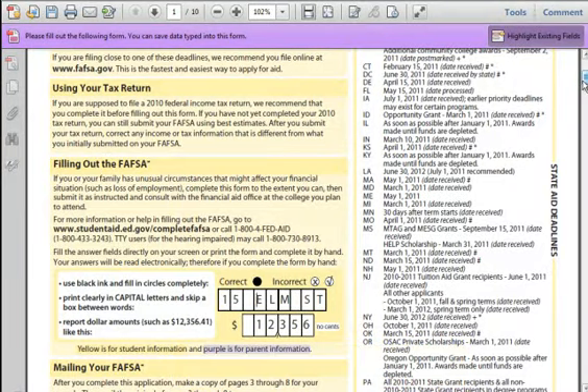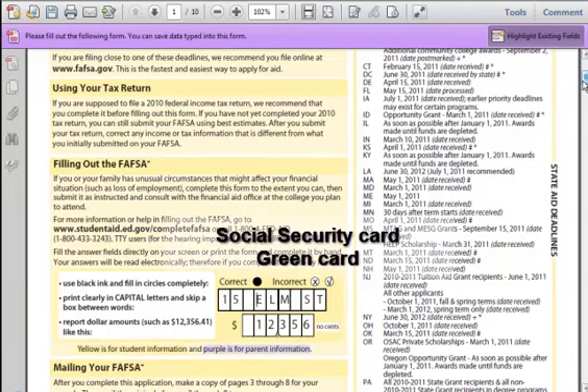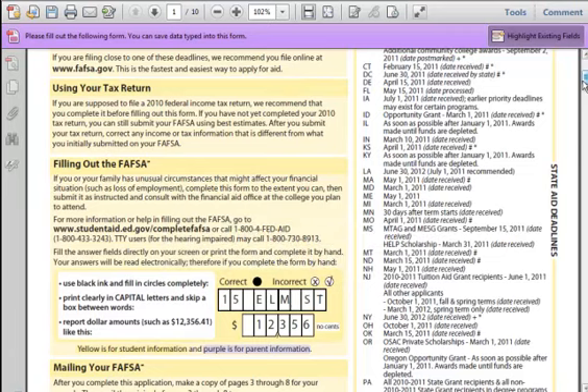Two, you will also need your W-2 forms from all employers in the past year. You may also need your spouse's W-2 and parents' W-2. Three, if you have received Social Security, unemployment benefits, or workers' comp benefits in the last year, you may need to provide statements proving those benefits. And four, those documents take care of your financial proof, but you may also be required to prove your citizenship or residency status. Keep a copy of your Social Security card and green card handy.